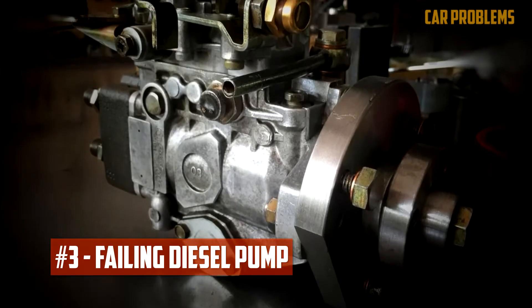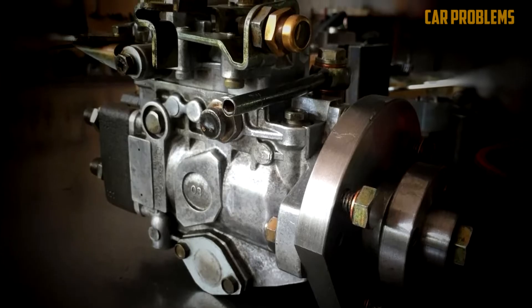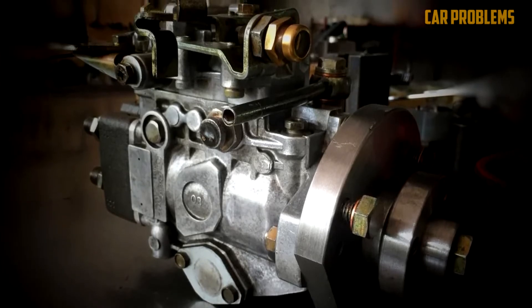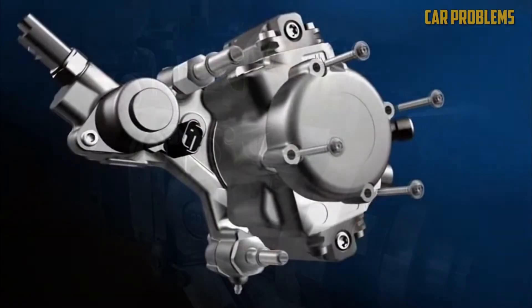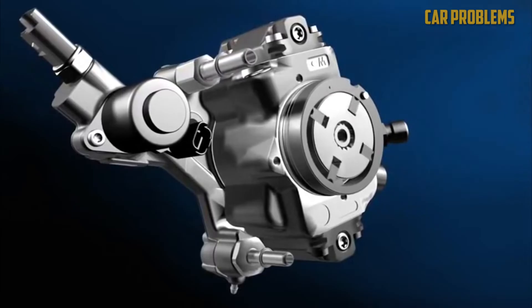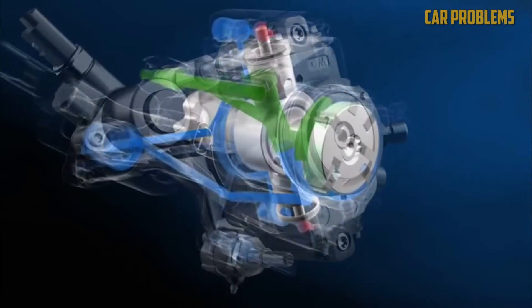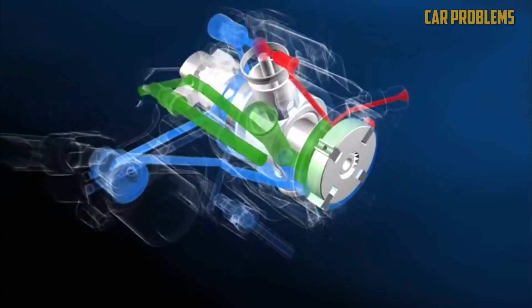Failing diesel pump. The fuel pump may be harmed by contamination from the gasoline. While gasoline serves as a solvent, diesel fuel acts as an oil. The pump will stop working if it doesn't have the proper lubrication. A new diesel fuel pump can cost between $1,500 and $2,500, and even if you could perform the repair yourself, you would still have to pay for the necessary parts.